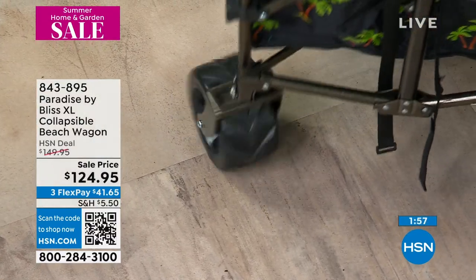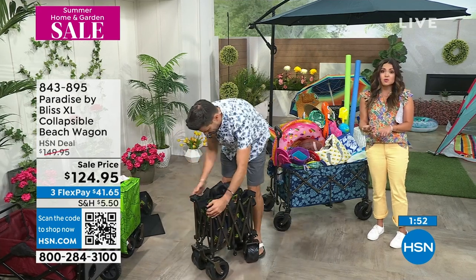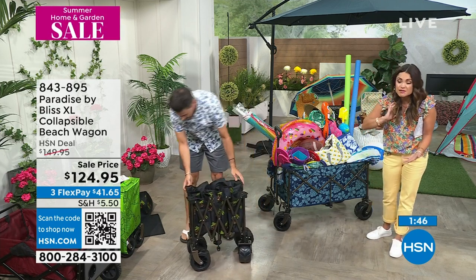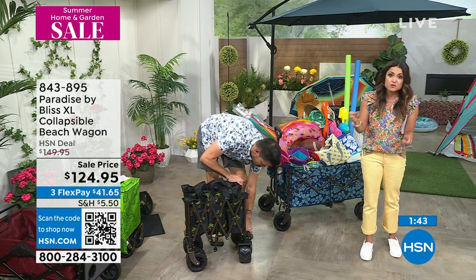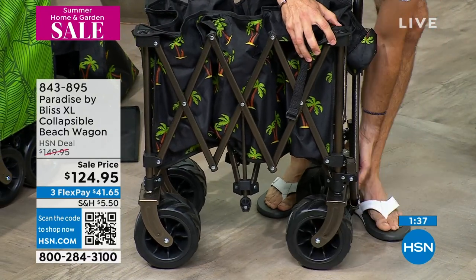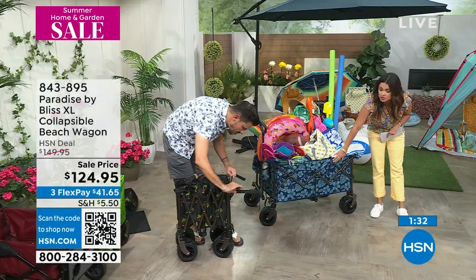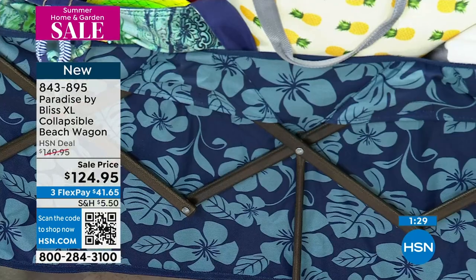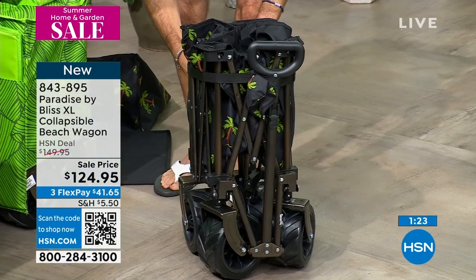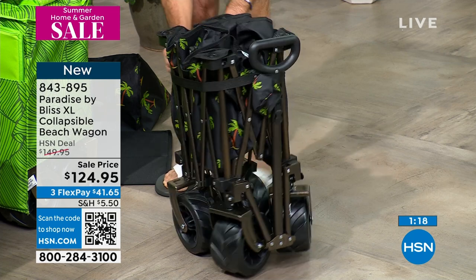Think outside of just the beach. People bring these to big box stores because they don't give you boxes anymore to take your stuff out. People use these around the house — I've heard people say they haul laundry, your groceries even, because you can fold it up. The banana leaf one is folded up with the little coverage bag that comes included over it. I only have a couple dozen in each of these — the blue flower is already last call. This is brand new today with flex payments at $41.65, on sale from $149 to $124. Bobby is just pulling it back in together.